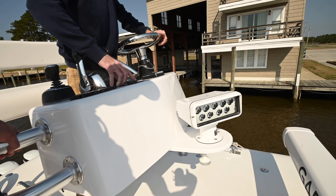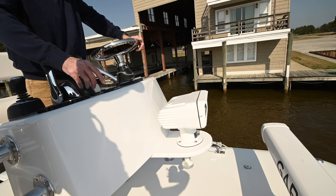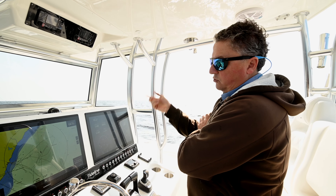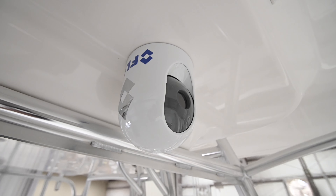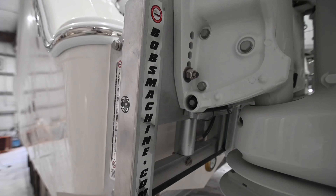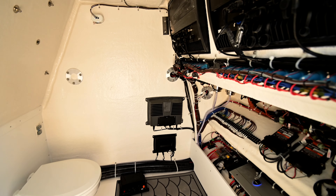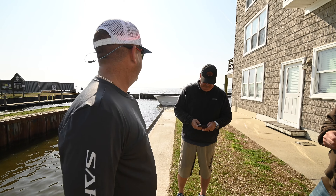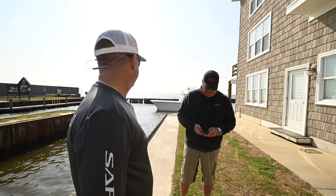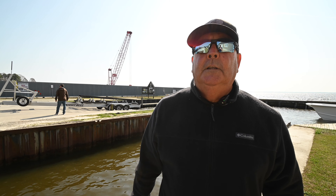It's got a remote-controlled spotlight up on the tower with controls up and down, it's got three light bars, it's got a Fleer unit, jack plates — it's got a ton of stuff. It's about as loaded up as you can get one. Everything ran good, super impressed with it, sharp looking. I think it's a beautiful boat, we're really happy with it. Mike, George, and Doug all did a great job — I'm really stoked about it.